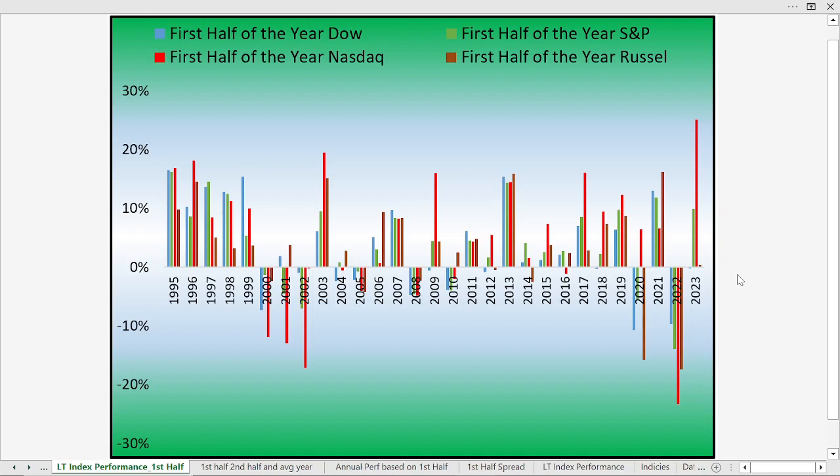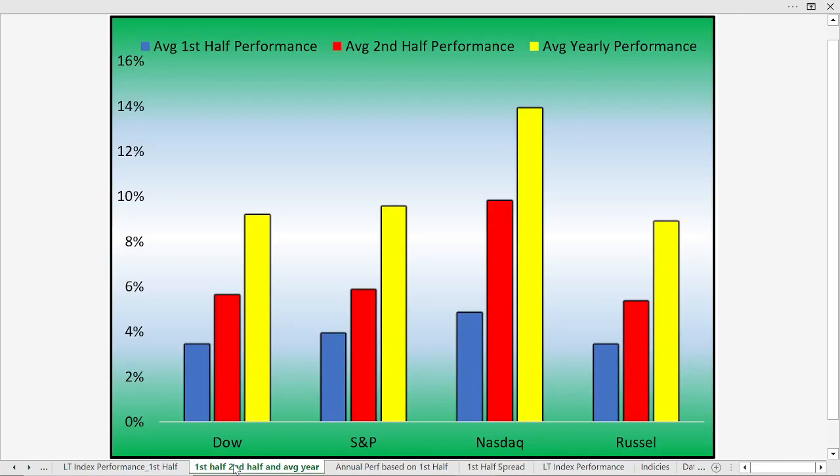The Dow Jones Industrial Average and Russell are about flat for the year. This is the best start for the NASDAQ in a very long time, even better than what we saw going back to the 1990s when the NASDAQ was very strong. Now, the Dow is the Dow Jones Industrial Average — the 30 largest stocks such as Boeing, Home Depot, and McDonald's that represent the U.S. economy. The S&P 500 consists of 500 stocks, giving us a more broad-based look at the economy. The NASDAQ is heavily weighted by technology, and the Russell 2000 represents small-cap stocks.